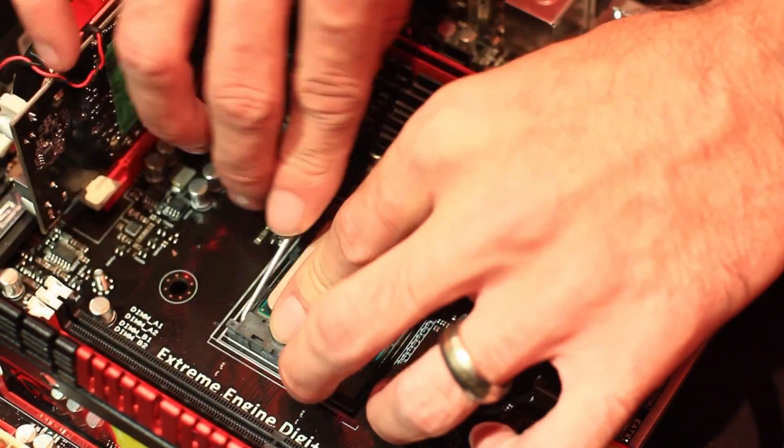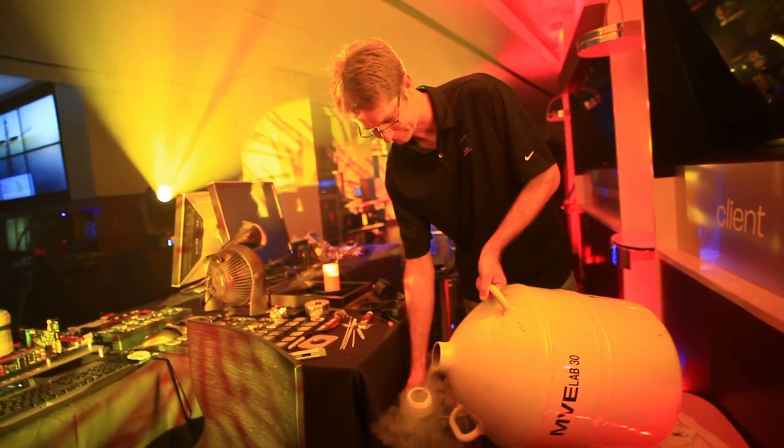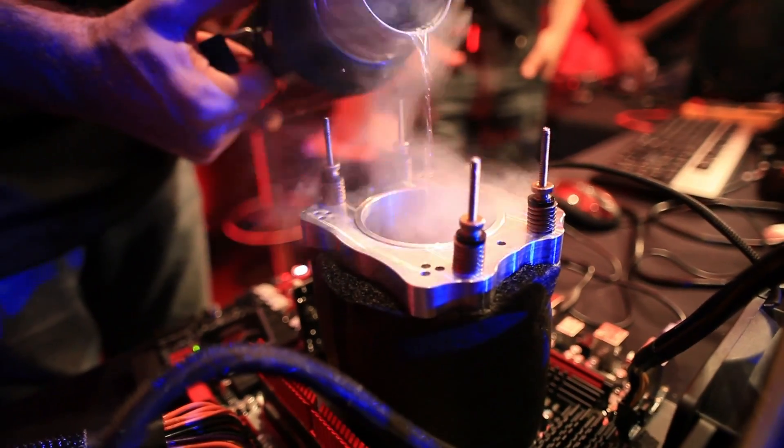We boot up from the BIOS with pretty safe, easy settings, and then we'll adjust the frequencies on the fly. Just seeing how the frequency scales, going from air, water, phase to extreme. We're just going up little by little.